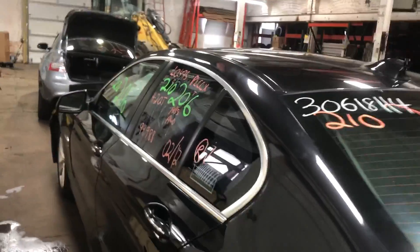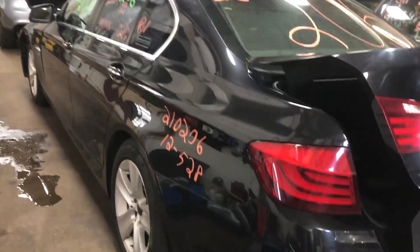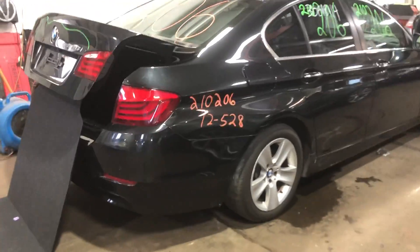Today we do have a 2012 BMW 528i. 94,000 miles on that four-cylinder, two-liter turbo. This one did come to us from a local auction from a recent collision.